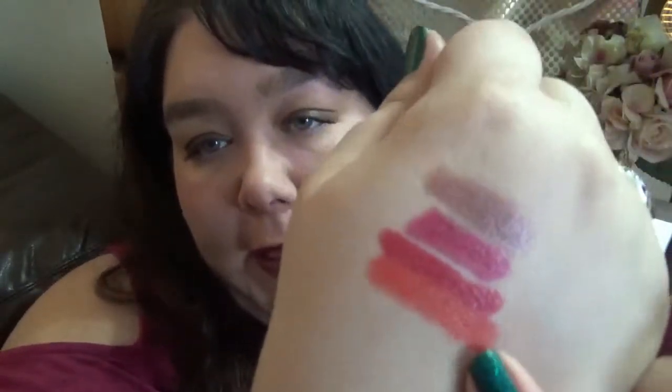This is Rich Girl Red from Revlon — sort of an orangey, light orangey-red. I love this especially in the summer; I find it's just the perfect summer red. Love it.